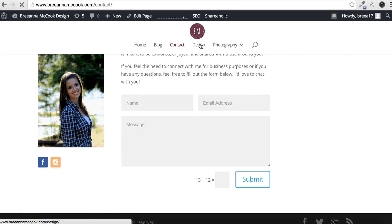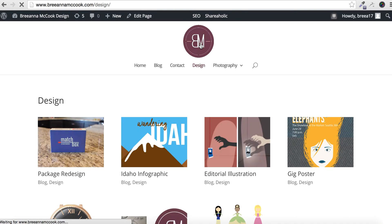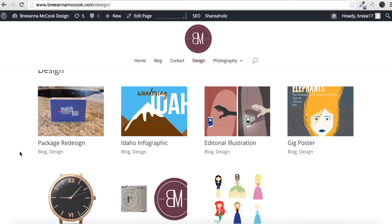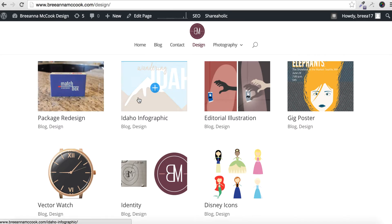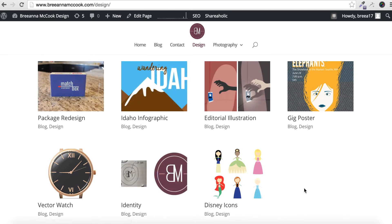On my contact page, I have a brief description of who I am, a form that people can fill out if they would like to contact me, as well as a Facebook button and an Instagram button so that people can connect with me on social media if they feel the need or desire to.